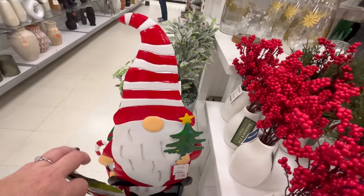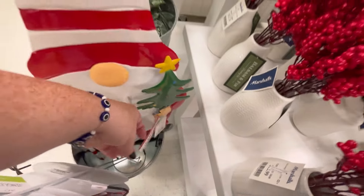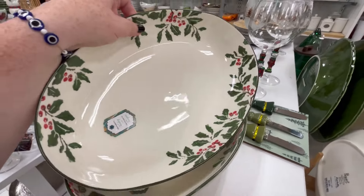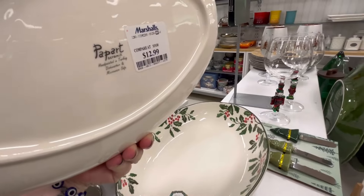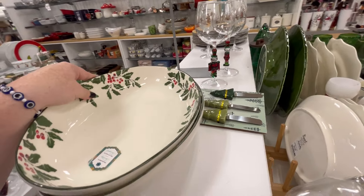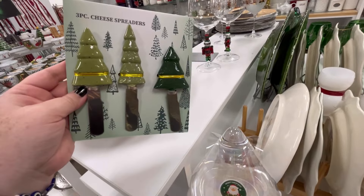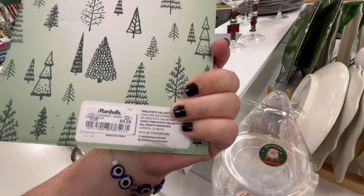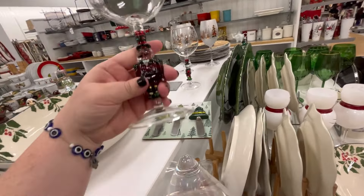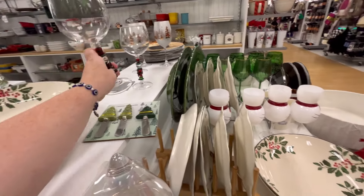I can deal with this gnome — he's cute, $14.99. They also have this huge dish that would be perfect for like a casserole or a nice salad. I love cheese spreaders — I love the little funky designs you can find, they're $5.99. Everybody's gonna have a cheese board at their party or whatever.